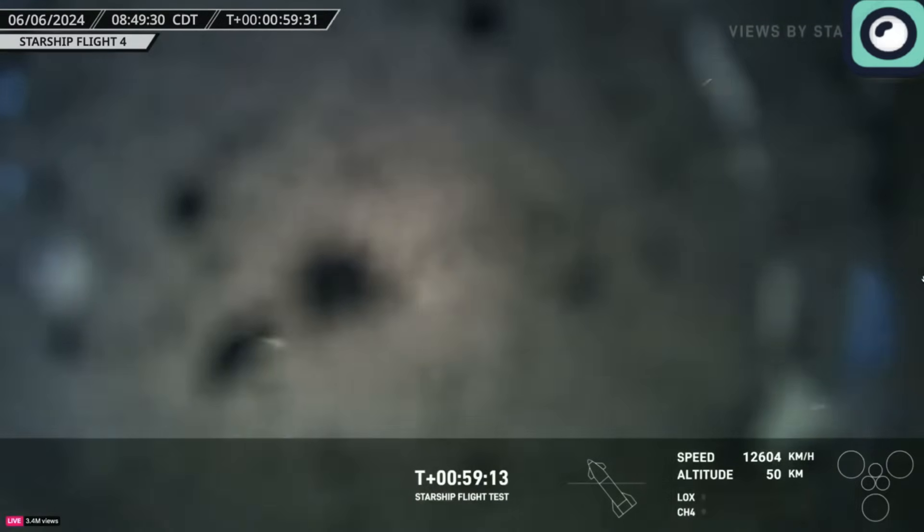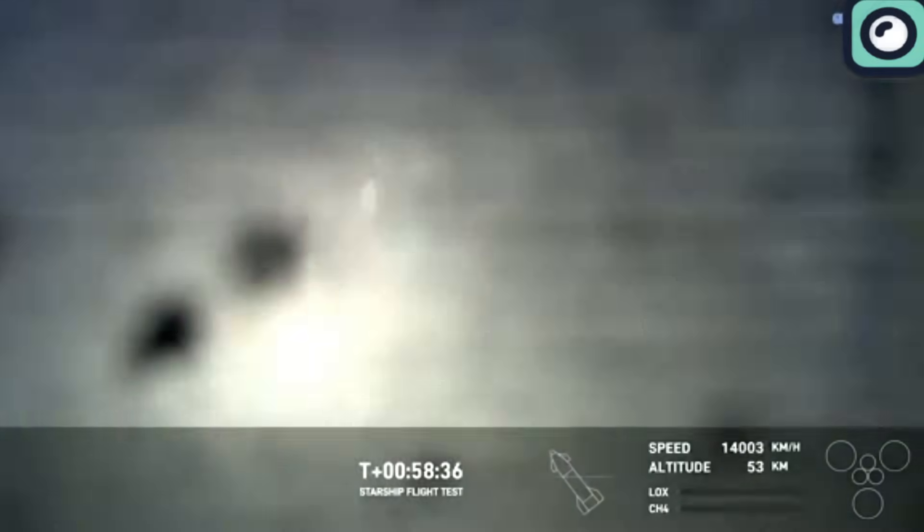The flight ended in a controlled splashdown in the Indian Ocean. The only problem with this launch was one of Starship's flaps clearly suffering burn-through damage during descent. Live camera views showed the heat shield on the flap burning away, sending debris across the camera's view. This debris eventually led to the camera lens cracking, which significantly hampered the visual feed of the descent.